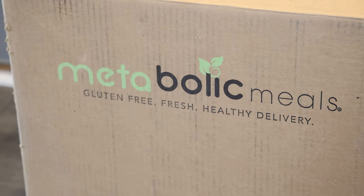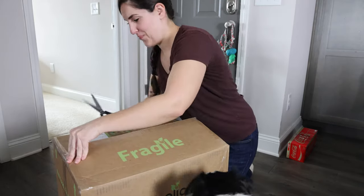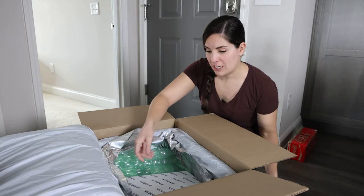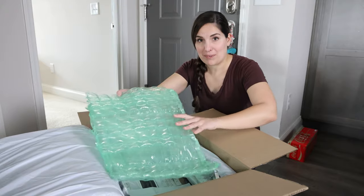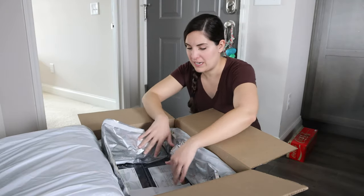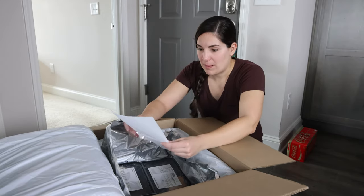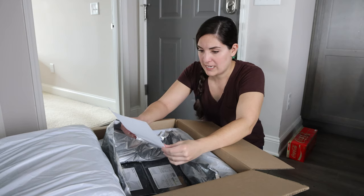Okay so this is a big old box, so I'm gonna open it here on the floor. This is a re-freezable gel pack, so that's cool — when we have our chest freezer at the house this is gonna be pretty great. Then we have some bubble wrap. This is packaged pretty nicely. They give you this piece of paper that shows you your menu, which is what meals you're supposed to eat on what days.